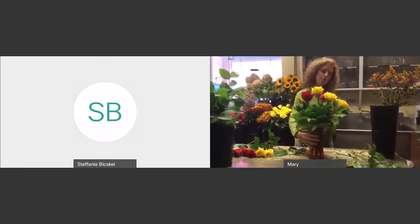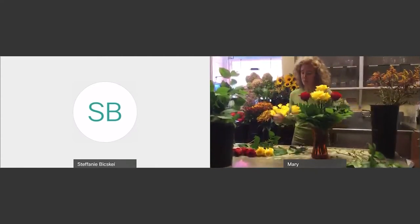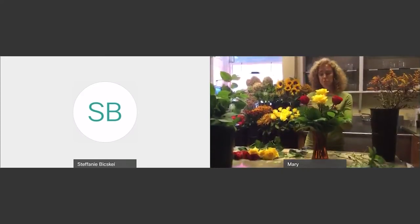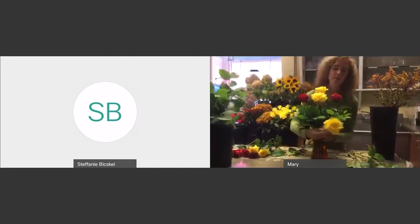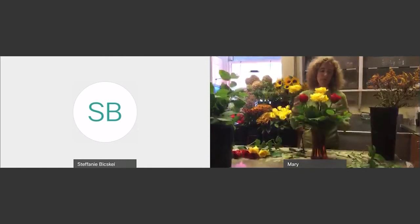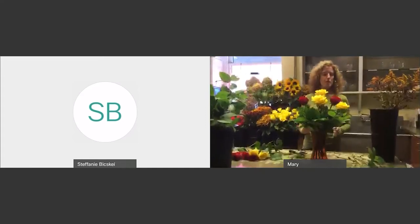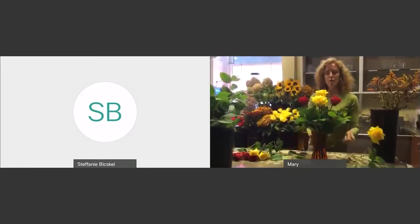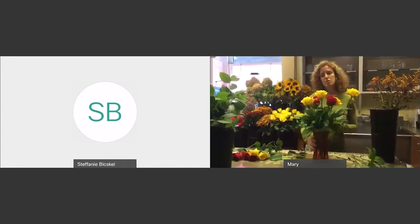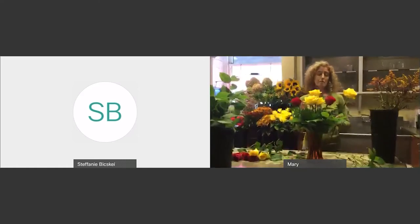Now we have our four roses. We have seven more roses left. The rest of the roses I'm going to place so they're kind of looking at you — you want to fill in the bottom of the vase. It's kind of like a tier down. You can turn your vase around and see where you might have an empty spot. So always kind of move your vase around so you can see where you might be missing something.